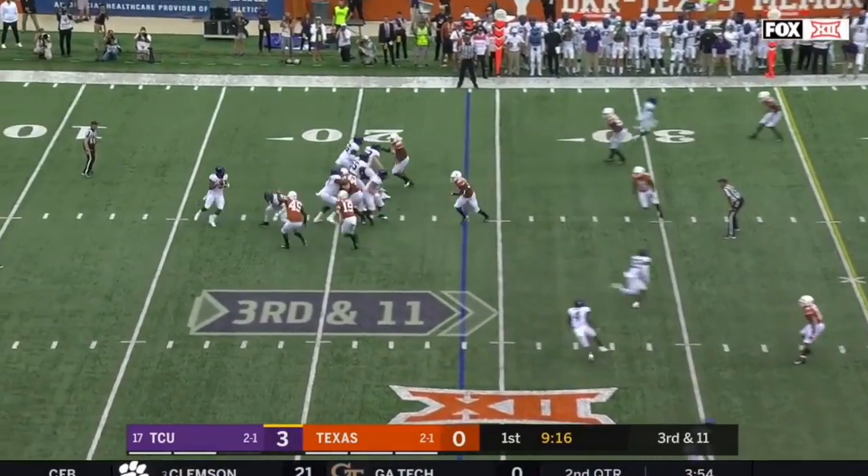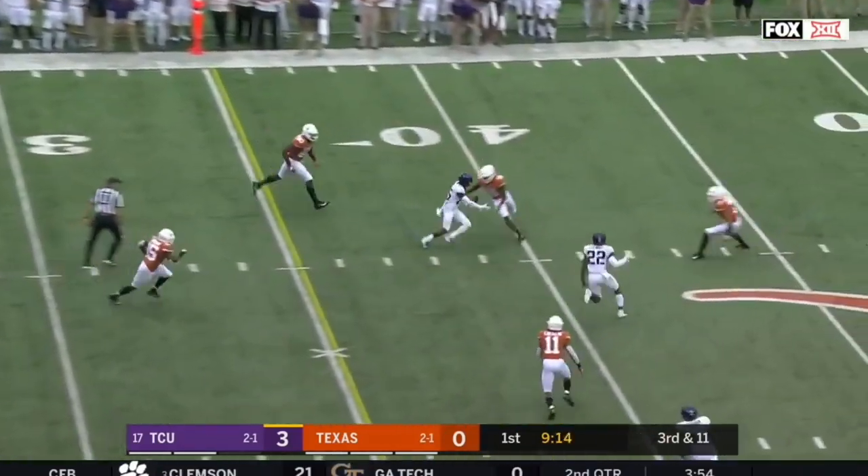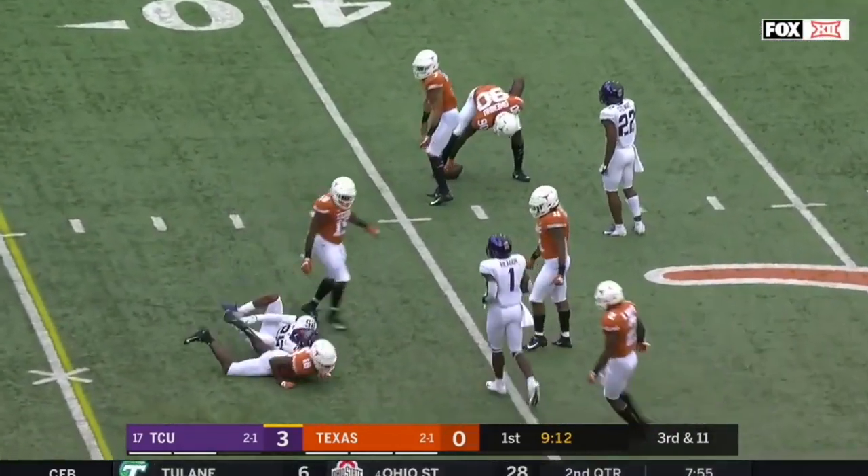On third down and eleven, Robinson facing pressure — he throws a strike but it's dropped by Turpin.